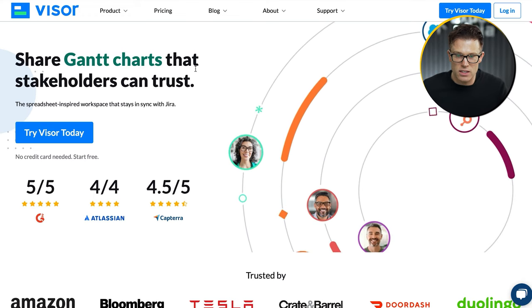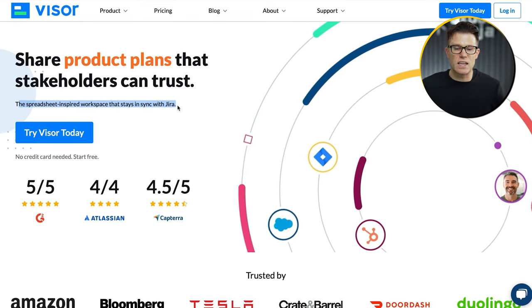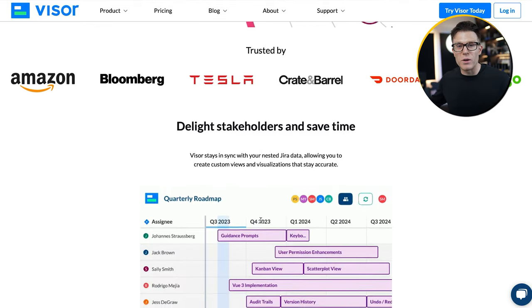Contrast this with the Visor website, which says: 'Share Gantt charts that stakeholders can trust, share roadmaps — the spreadsheet-inspired workplace that stays in sync with Jira.' Got it. I'm not the target audience but I know exactly who the target audience is because they've clearly explained what they do. They've got fantastic credibility signals above the fold — logos, then the benefits: 'Delight stakeholders and save time.' They're talking their target customers' language. You need to be hitting your audience straight between the eyes as soon as they land on your website to build the basis of a scalable digital marketing campaign.